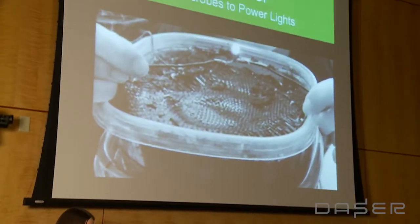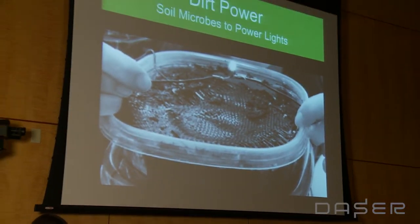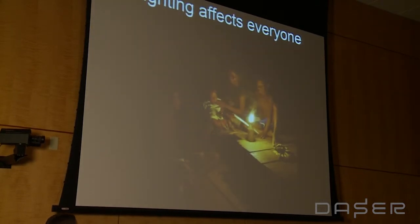Acute respiratory infection, of which this is a contributor, is the number one killer of children under five. And so it was this problem that led me to start looking at dirt power — soil microbes to power light. This is the story of our work in this space.